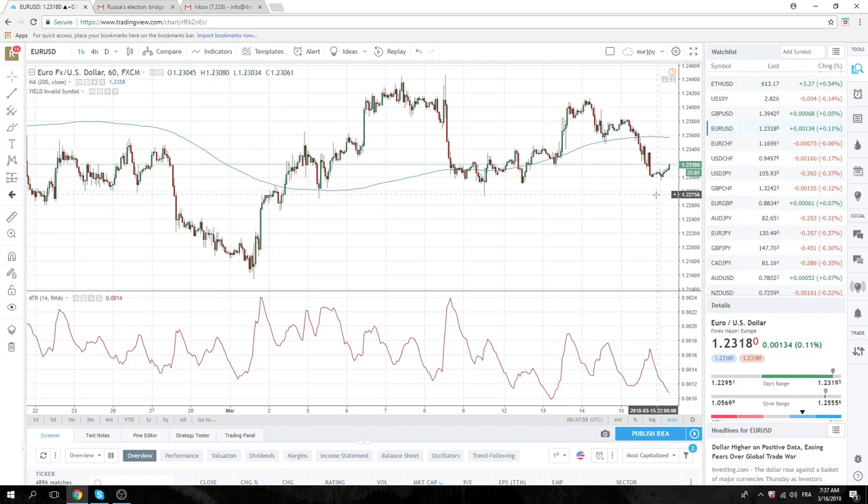Euro is in the middle of nowhere. What's important in Euro? 122.73 on the downside, 124.50 on the top side. So no trade in Euro.